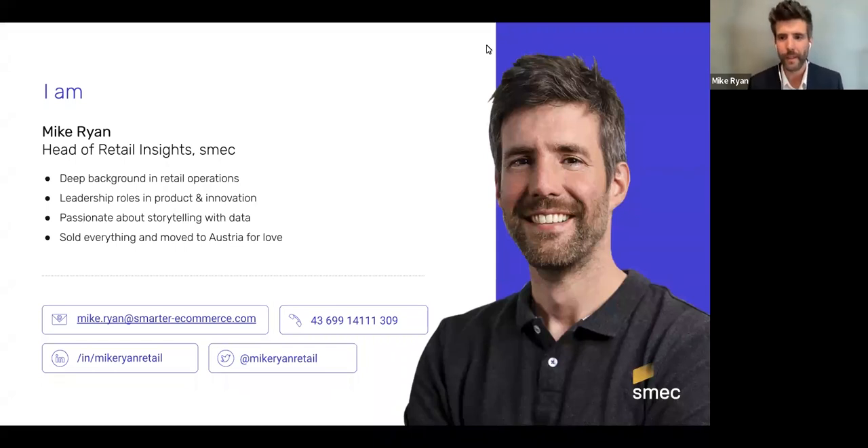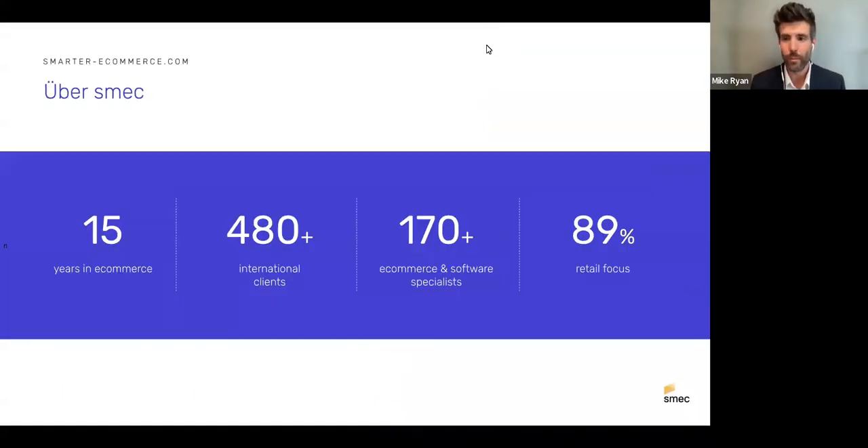I'm also really into storytelling with data, which you might know from my LinkedIn posts. I've been in Austria for about five years. Quick word about SMEC: we've been in e-commerce for 15 years, approaching 500 clients from around the world — mostly in Europe — supported by 170 e-commerce and software specialists. Our focus is about 90% retailers and around 50 brands.